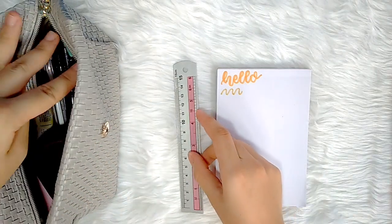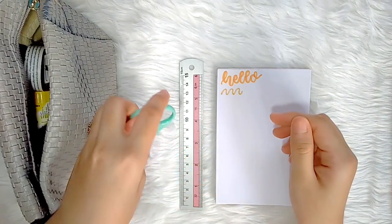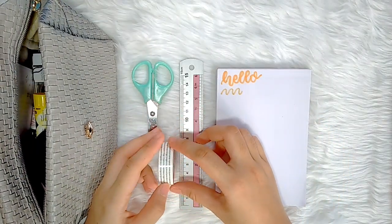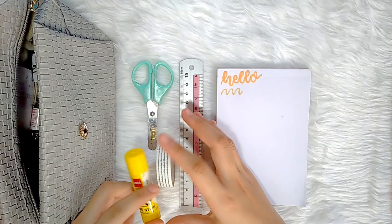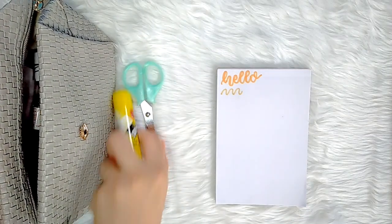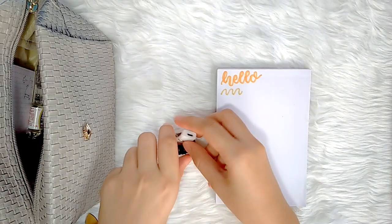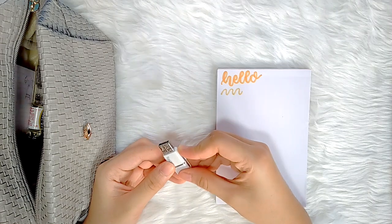Next I have a metal ruler, a small pair of scissors, one roll of washi tape, and a glue stick from the brand Deli.